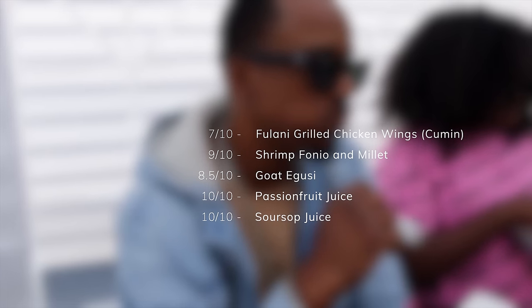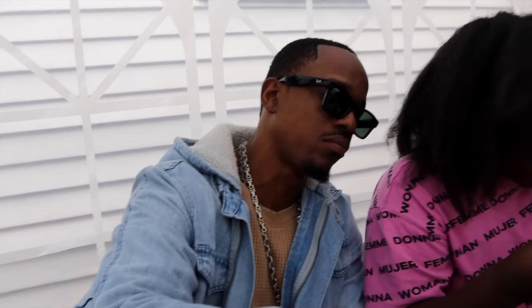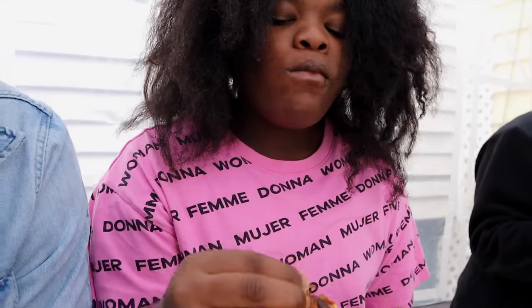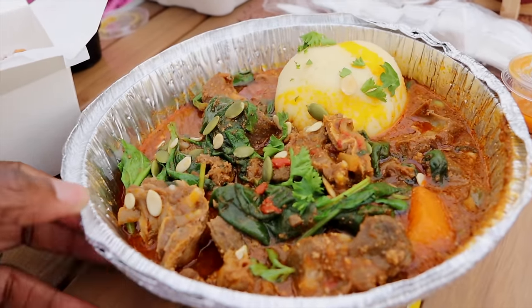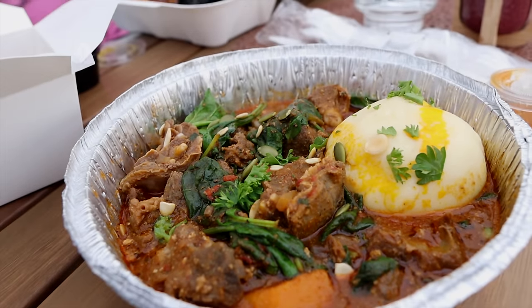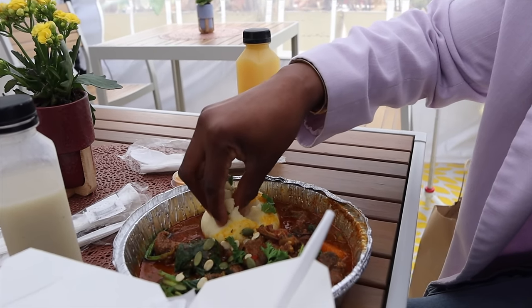The food is so good. The chicken wings were too good. We have goat egusi and fufu — it looks amazing. You go in with your finger, take a piece of meat, and dip it in.